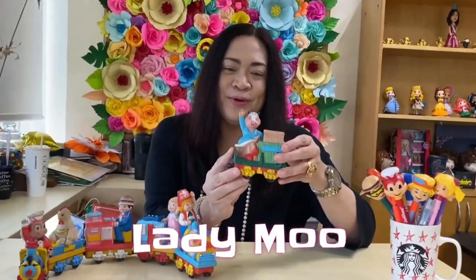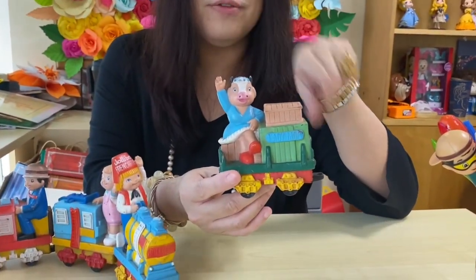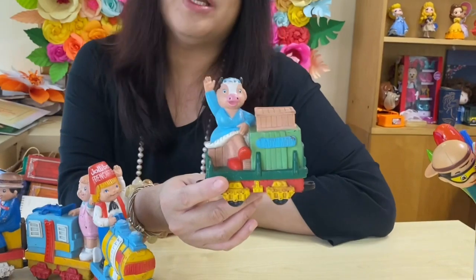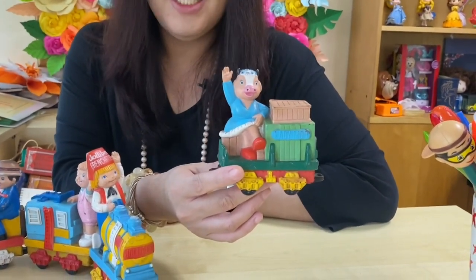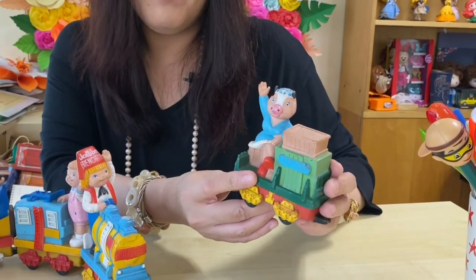The sixth Jollibee mascot is Lady Moo. I'm already getting excited about Lady Moo because she's one of those mascots also discontinued — together with Cheeky and Miko. She's the ballerina of the group — so cute!